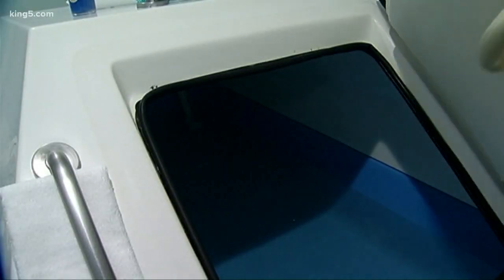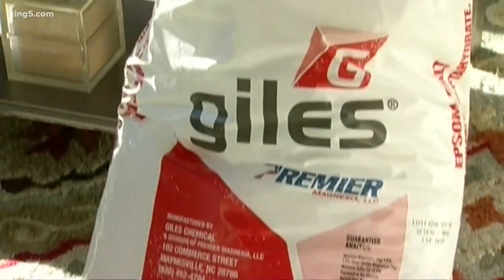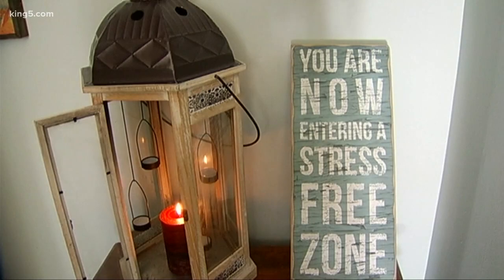Floating, known as flotation therapy, relies on partial sensory deprivation and 1,000 pounds of salt. The idea is that by shutting off other senses, the body can achieve a deep state of relaxation, and that can have physical benefits.